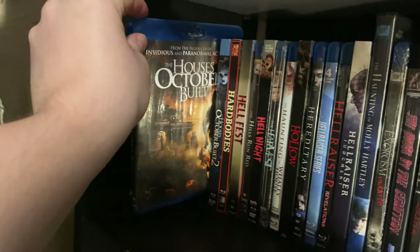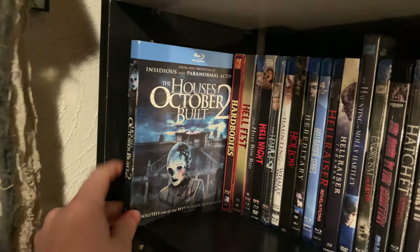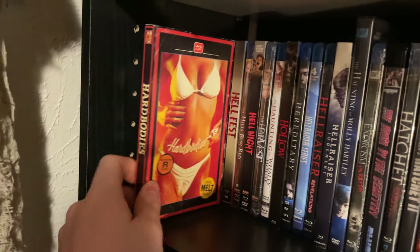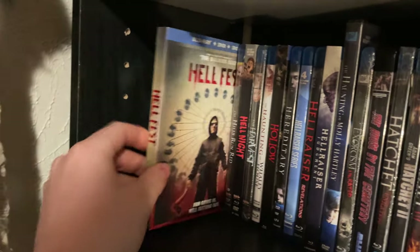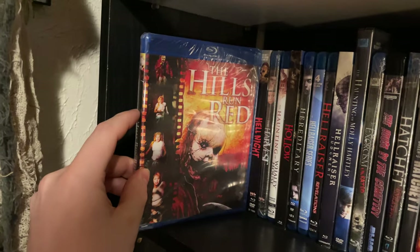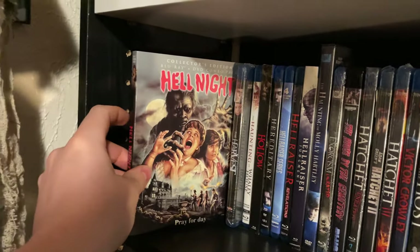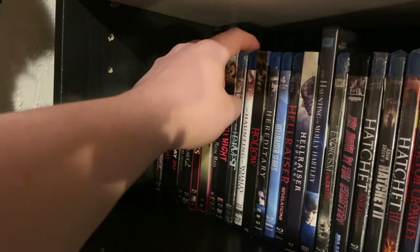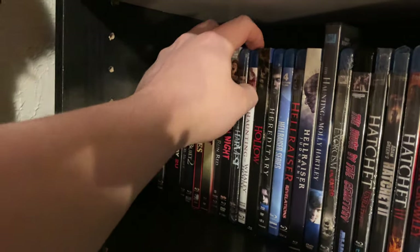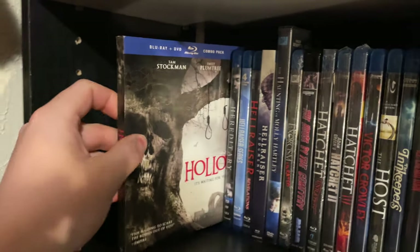The Houses October Built and the sequel — the sequel is just kind of repetitive, same thing all over again. Hard Bodies. Hell Fest. The Hills Run Red — I've been wanting to check this one out for a while. Hell Night — Scream Factory release. The Harvest. The Haunting of Whaley House — Cool Duder kind of shows up in this one. The Hollow. Hereditary — actually haven't seen it.